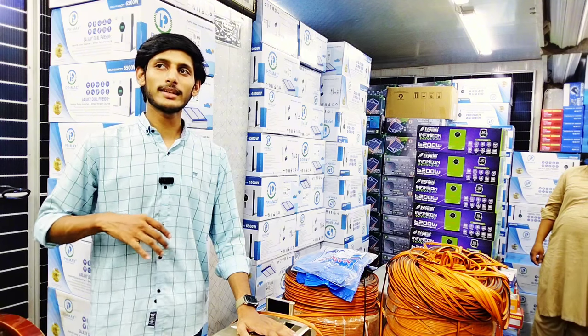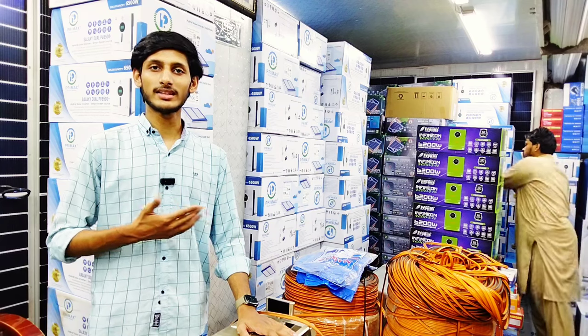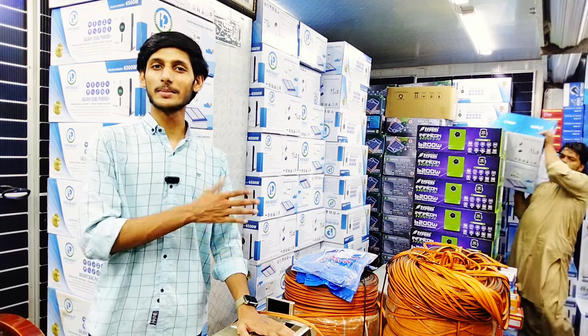In terms of inverter repairing, if you talk about repair service it is very good. The service center is excellent. If you don't have any problems, that is great.